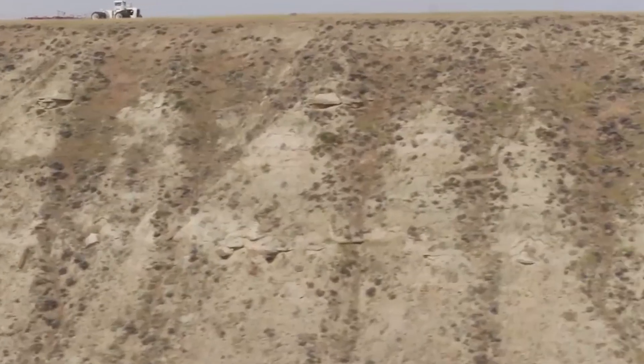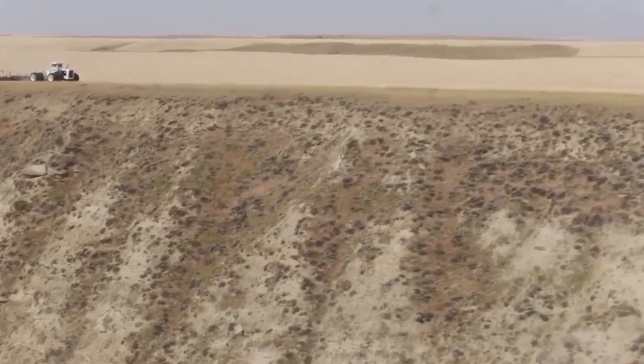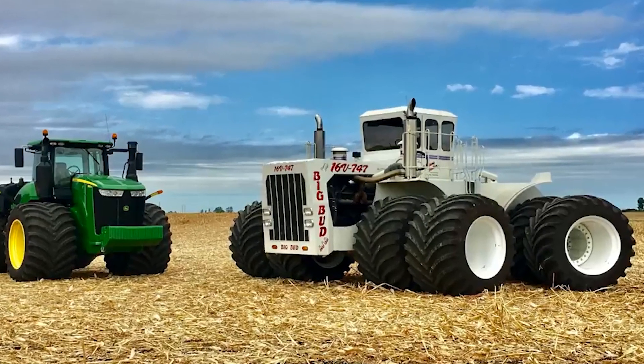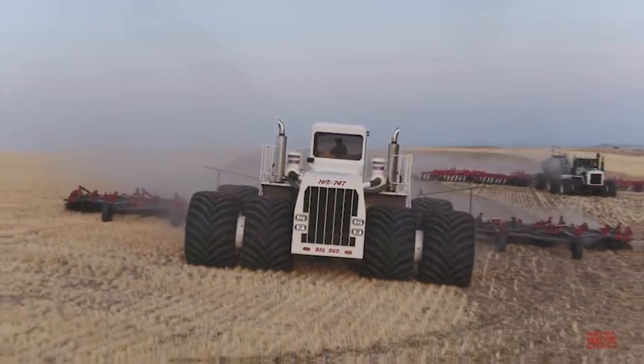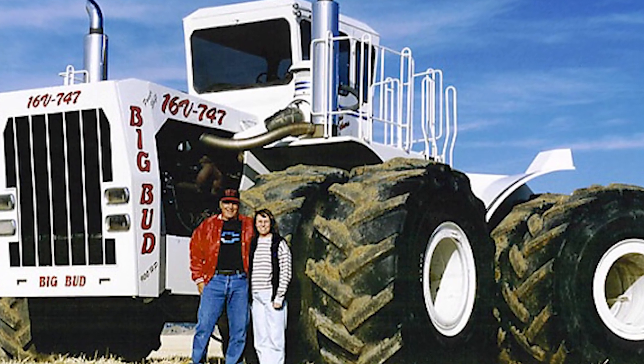Does the Big Bud 747 actually use up 63 gallons of fuel every hour to accomplish its Herculean tasks? Prepare to immerse yourself in the captivating realm of colossal machinery, where we meet the biggest and most formidable player in the field — the indomitable Big Bud 747.